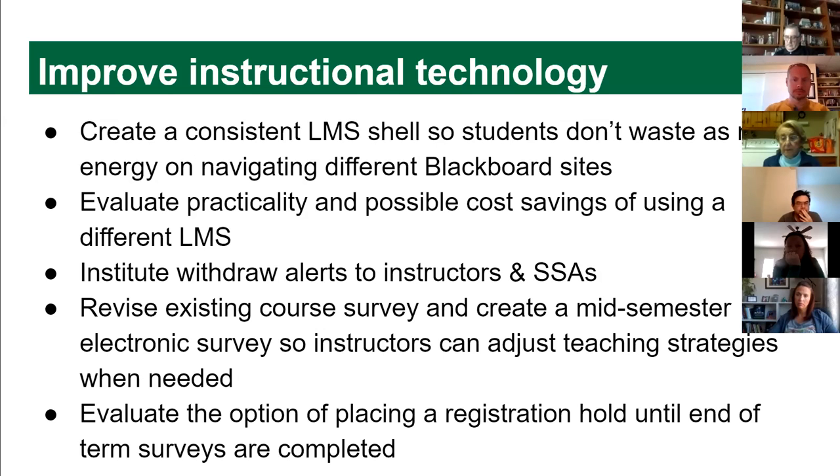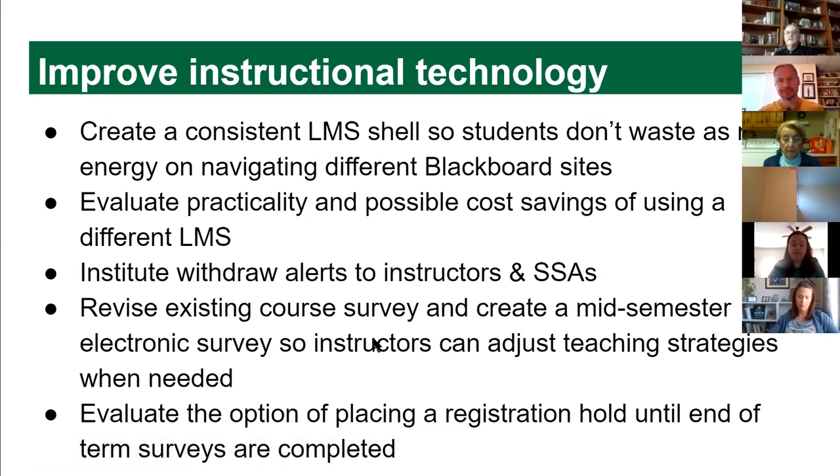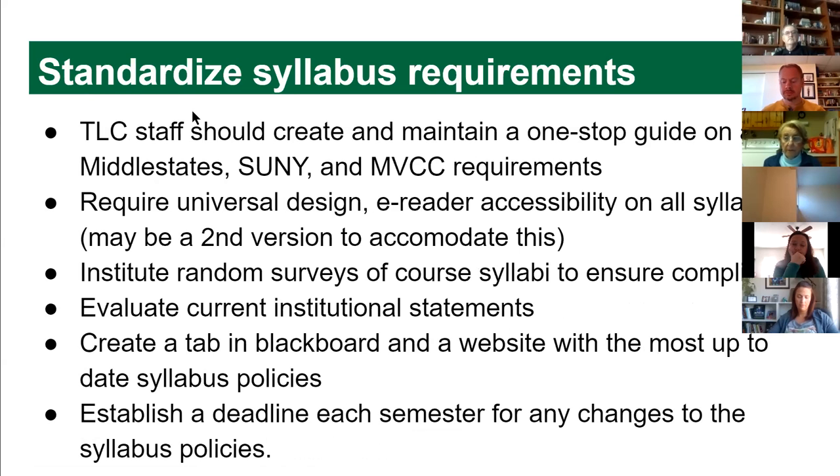We also suggest revising the end-of-semester survey to be more teaching-centered, with information about what instructors can do better. We're thinking about whether a registration hold might encourage people to complete end-of-term surveys, since return rates on online surveys are very low. We can't improve teaching without sufficient feedback, and some schools do put holds on registration to encourage response rates.